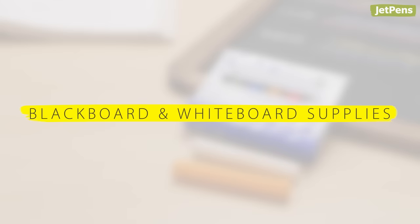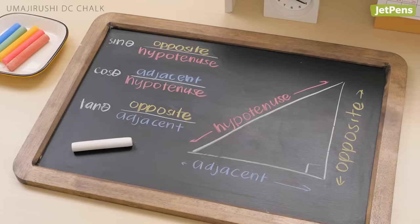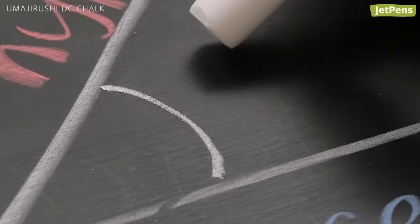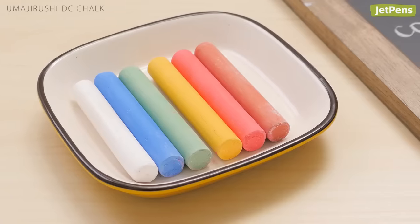Blackboard and whiteboard supplies. Teachers who still use blackboards know the importance of having good chalk. The Umajirushi DC Chalk was developed with legendary chalk maker Hagoromo to create this smooth-writing, dust-minimizing formula. In addition to white, it's available in five vibrant colors.